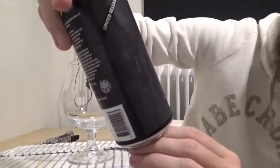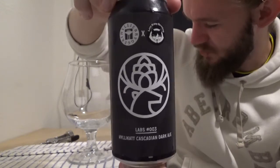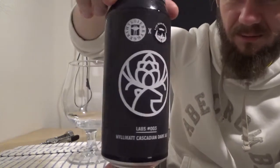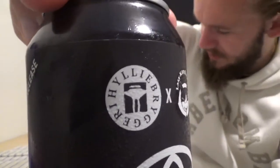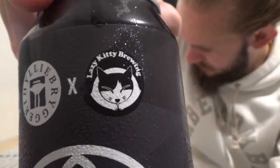Let me have a look at the artwork on this one before we open it up. If I remember rightly, the symbol on the front is the same as was on the Cartwright Double IPA — maybe the hop flower and the deer is something Hyllie Brewery are going to keep going forward. You can see the Hyllie Brewery symbol with the famous water tower next to the Emporia shopping mall, and there is the Lazy Kitty Brewing logo.